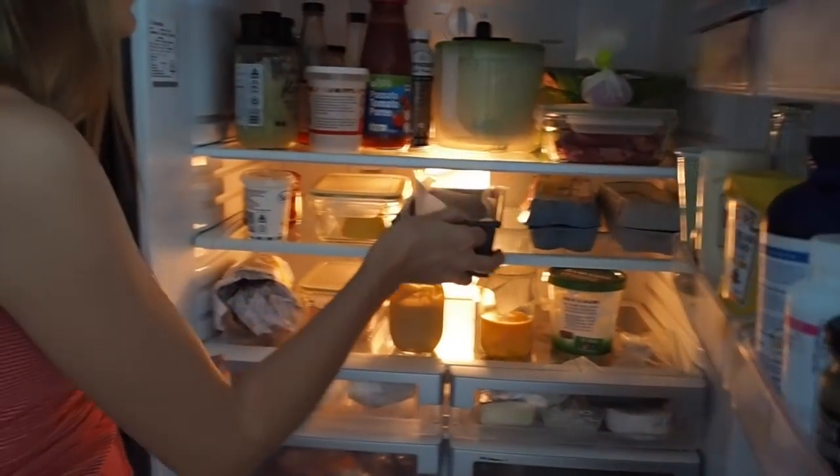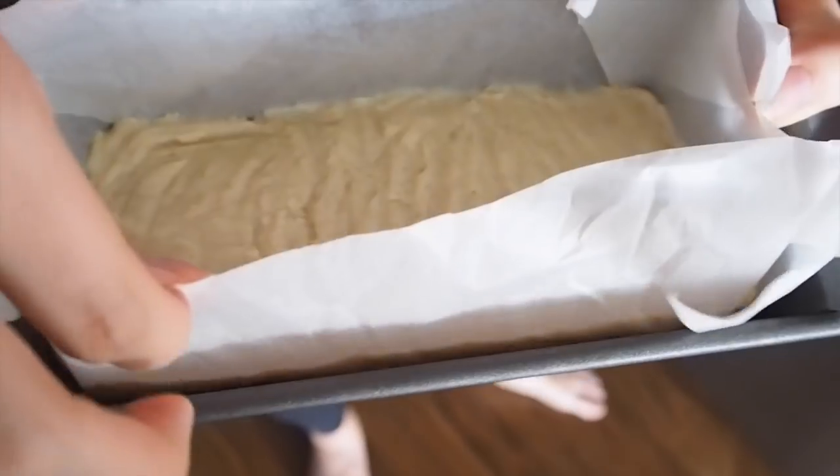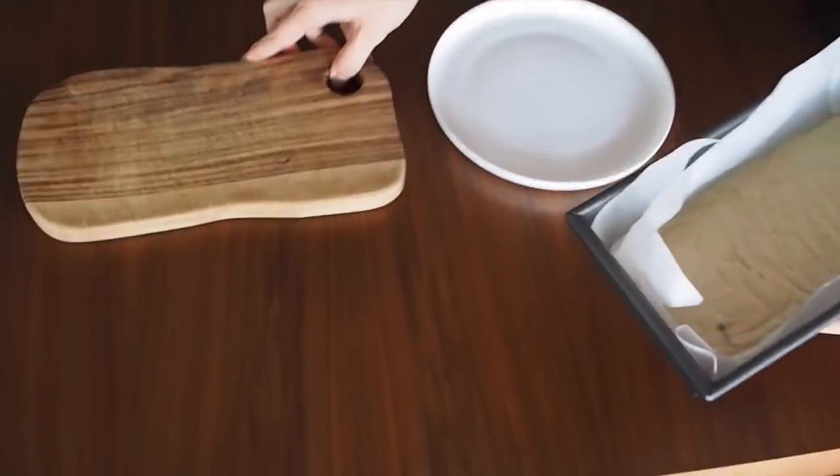Our slice should be ready now — it's been a couple of hours. You can see it's nice and hard, and it's going to come out in one solid brick. I'm going to pop it onto the board.